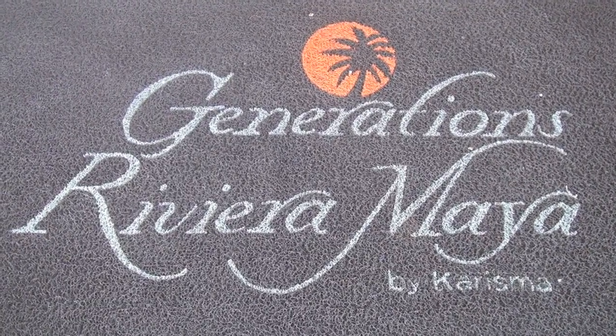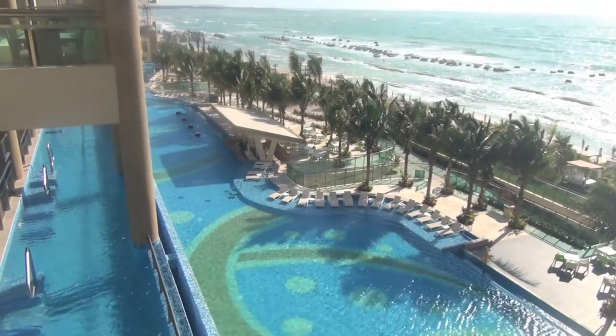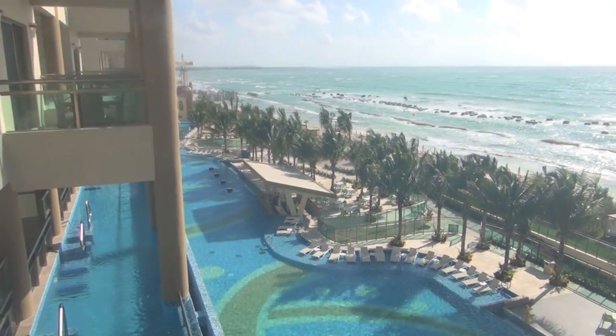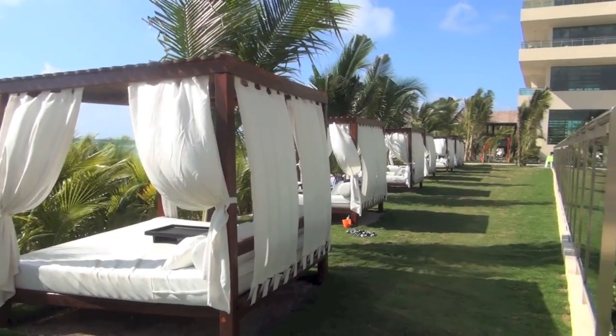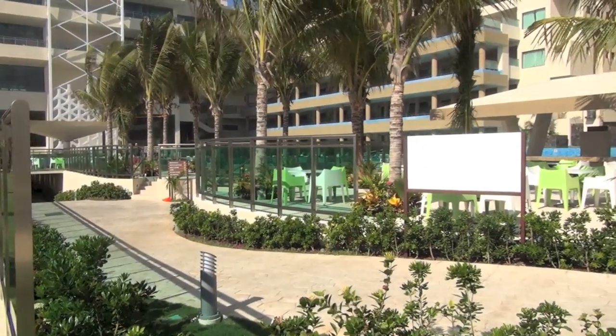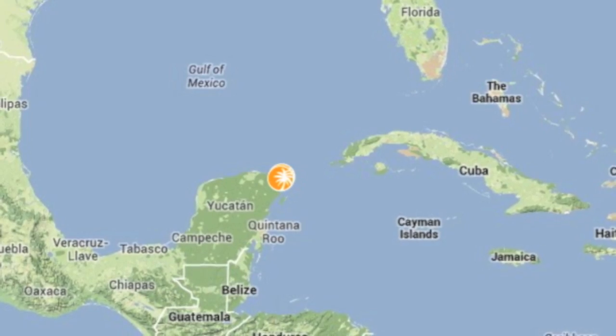Today we're taking a look at the Generations Riviera Maya by Charisma. This gourmet inclusive premier all-suite beachfront resort features 144 suite hotel rooms. This tropical Mexican destination is located about 25 minutes from the Cancun Airport.